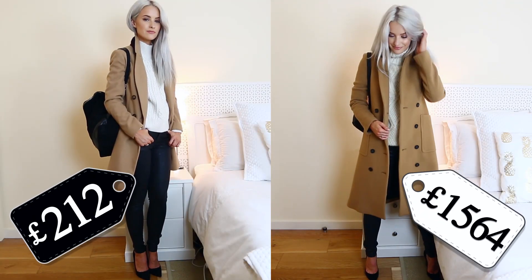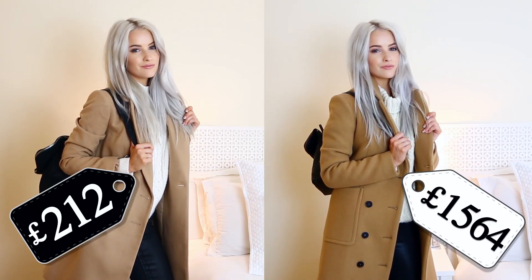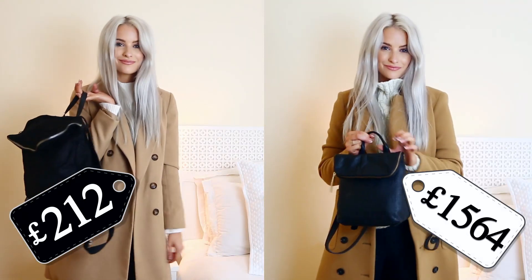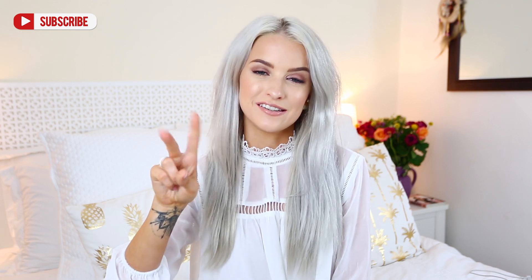So that was my luxury look for less! Let me know down in the comments which was your favorite piece or outfit. It's always so fun putting these together, so please do give this video a like — it really helps me know what to keep filming. If you're brand new here, it would be amazing to have you subscribe! I make two videos a week, Wednesday and Sunday. Hope you liked what I picked out — I'll see you soon, bye!